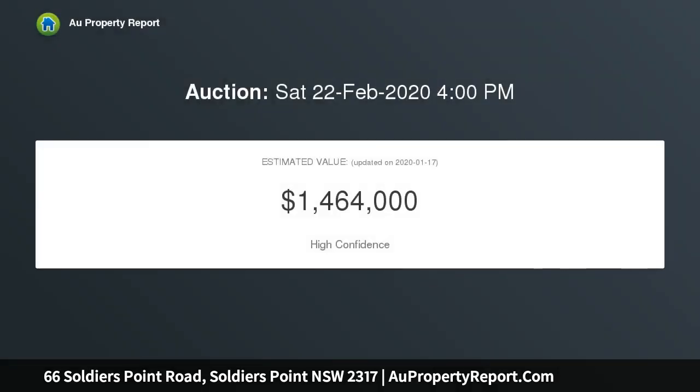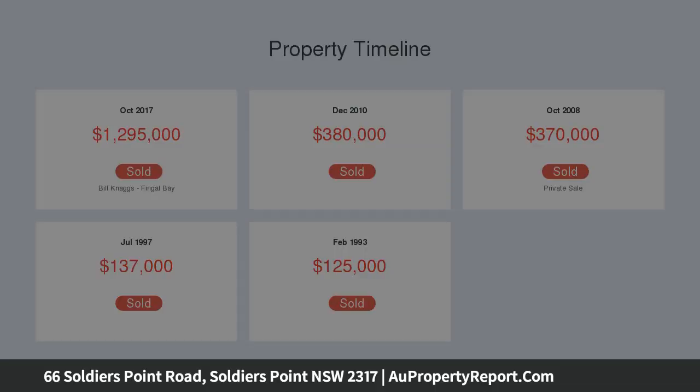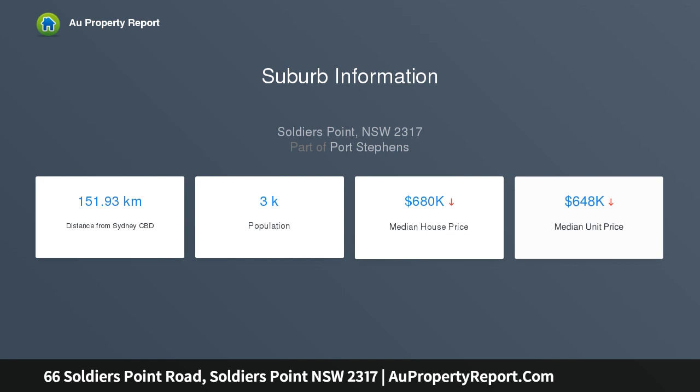Perfectly positioned across the road from the water's edge with an ideal aspect and water views, this home is the perfect option for the retiree, holiday maker, or investor, being low maintenance with all of the inclusions you would expect to find in your dream home, as well as an internal lift that takes you to any part of this multi-level home.